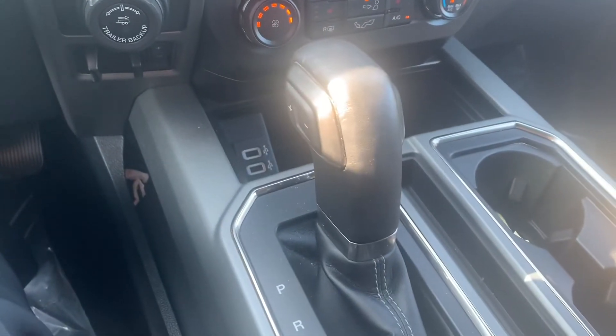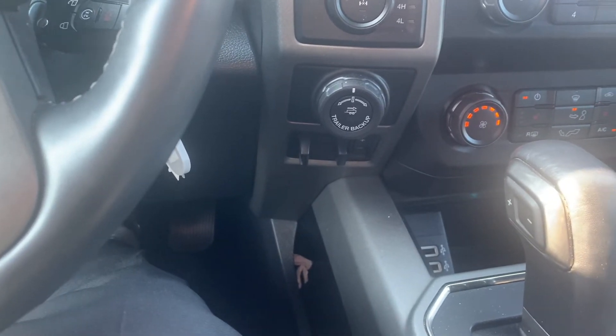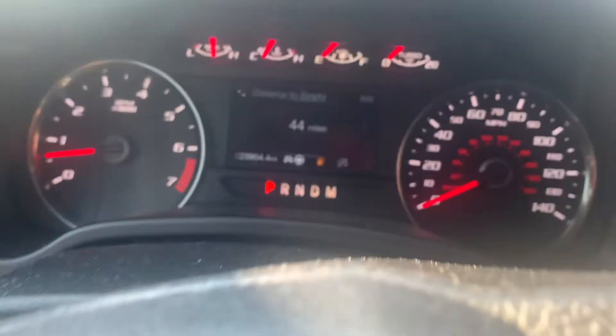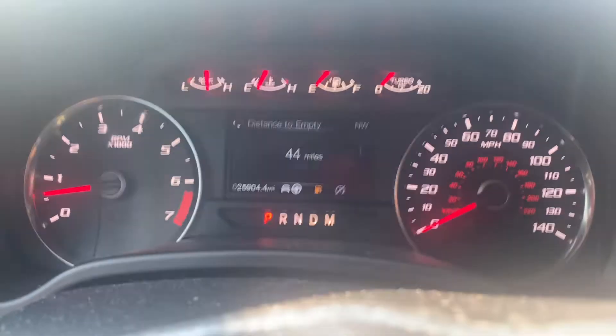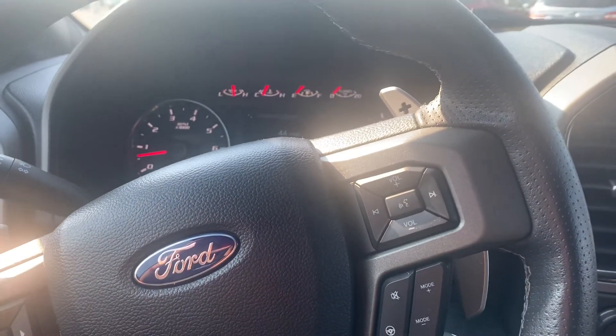A couple more USB ports. And then you have the Trailer Pro Backup Assist with the brake controller. Just under 26,000 on the dash. If you have any questions, feel free to give me a call or send me an email — I'll put that down below.